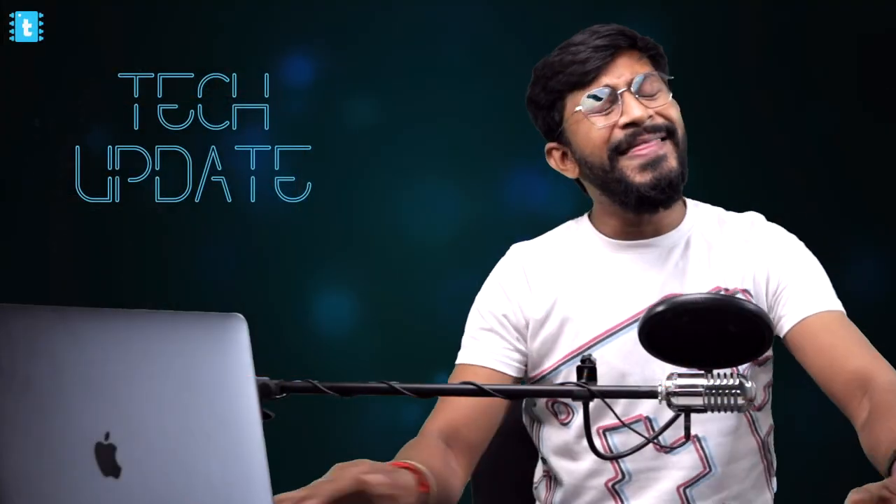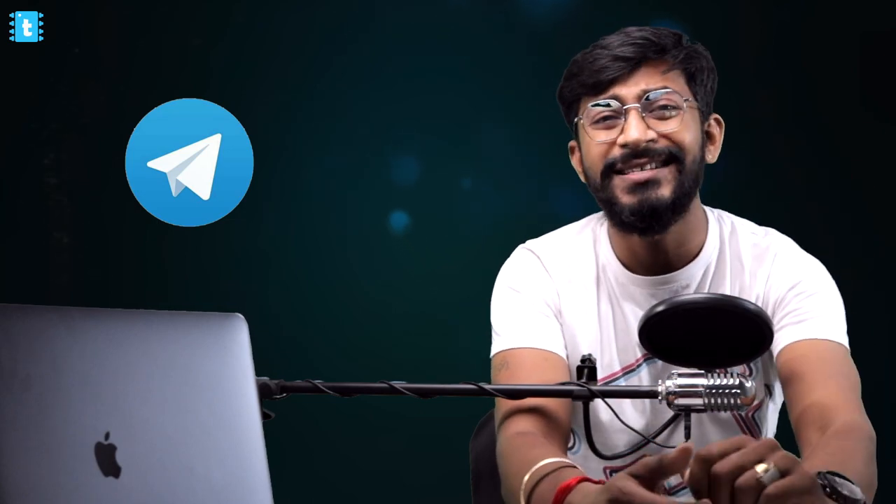That wraps up Tech Updates from Techie SMS, April 2021 edition. I hope you learned something new. Let me know in the comments what was the one thing you weren't aware of before watching this video. I really want to know if this series is adding value and knowledge. You can also join my Telegram group — link in the description — where we discuss all the updates happening during the month, and those discussions help shape the videos.